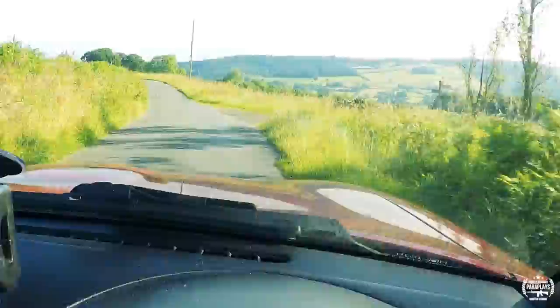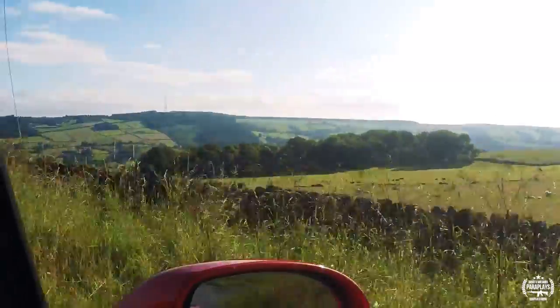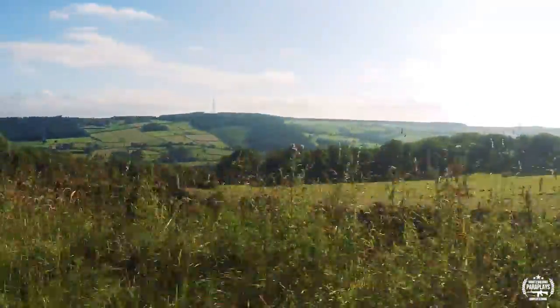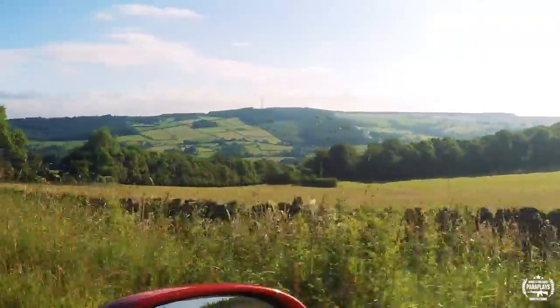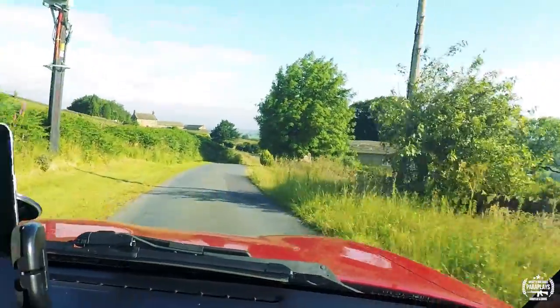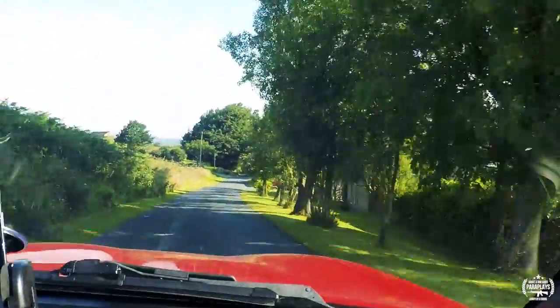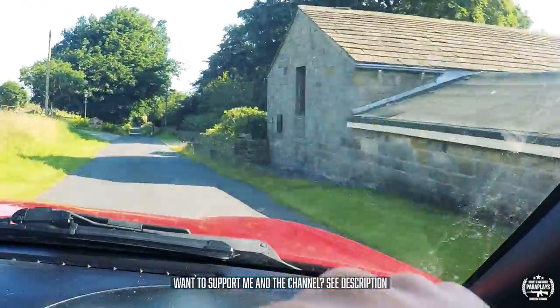So here we are in Otley, beautiful Otley. We do love it around here, very rural still, no houses as yet. Nice relaxing day, Farrah coming down here - look at that little post box there, traditional beautiful Englishness - and it is First and Only Airsoft.